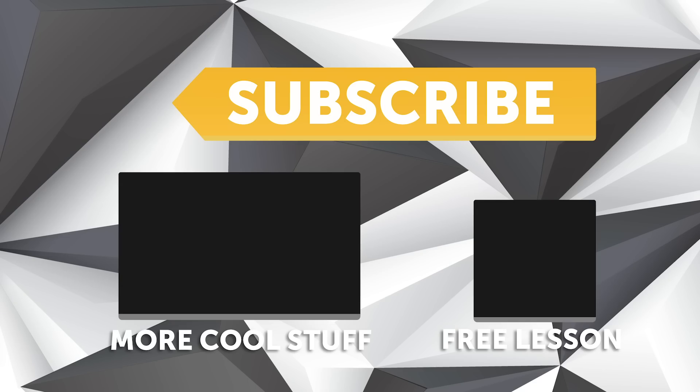If you liked that video make sure you give it a thumbs up, and if you're not already a subscriber, make sure you're subscribed — we release a new video every week. If you like free stuff, click the link in the description to claim your free spot to our next live lesson.